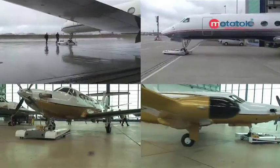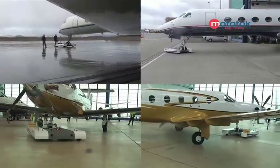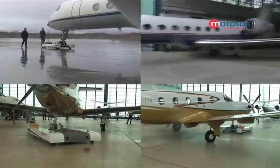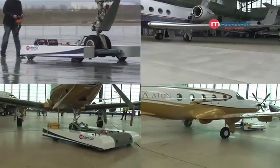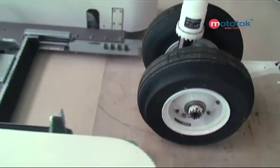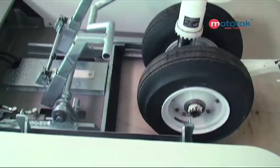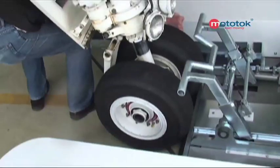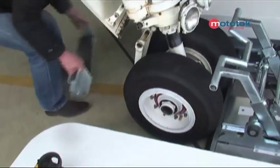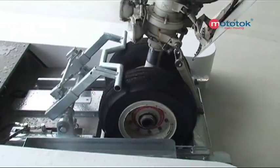Mototalk is every aircraft's best friend. The system is compatible with every nose wheel, no matter what height or what wheel diameter. The Mototalk makes the optimum adjustment. Unlike standard tugs, docking with a Mototalk takes a matter of seconds — simply drive the Mototalk up to the nose wheel and insert the bar. The wheel is then hydraulically fixed firmly in position and raised, ready for take-off.